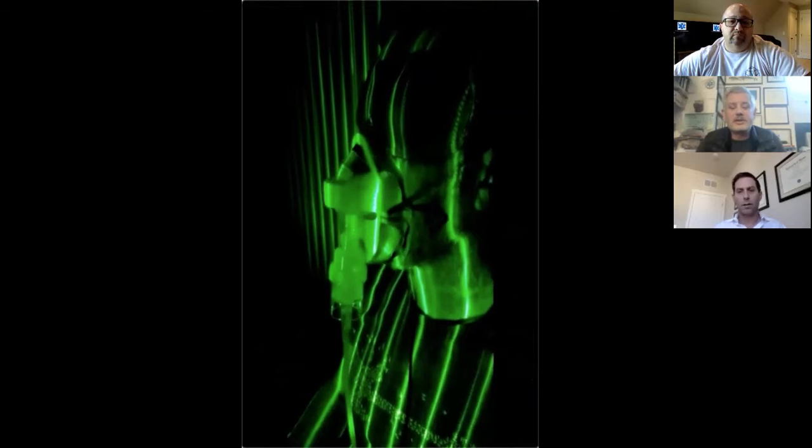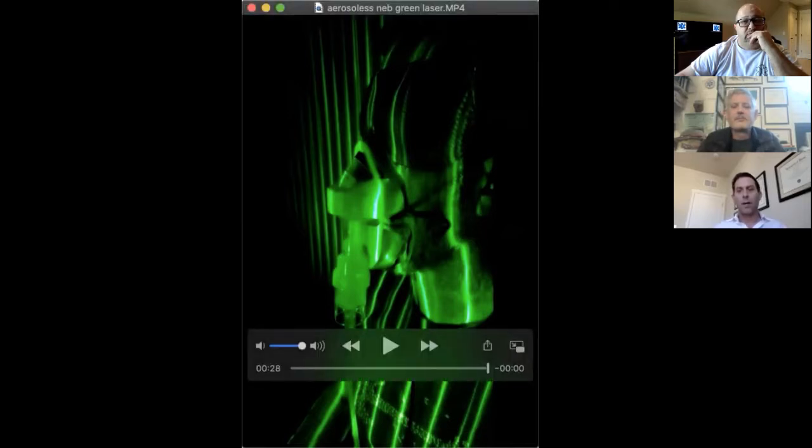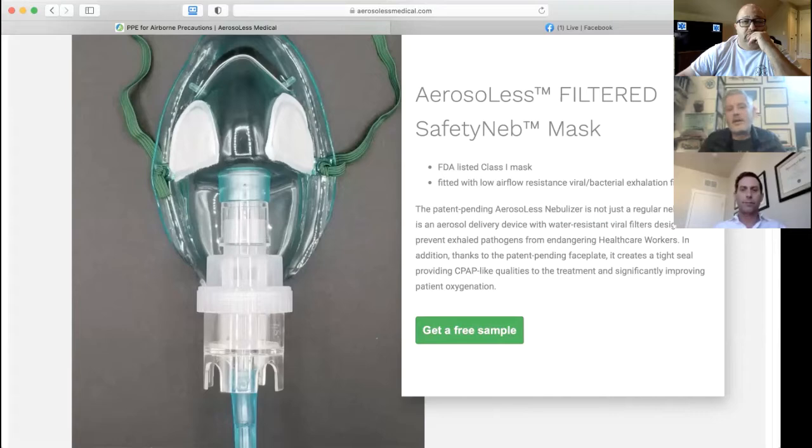Some nerdy questions: why did you pick this particular mask design? We wanted something we could modify appropriately. We tried a couple of different mask types, and this one had features that made it more amenable to our modifications. It took months to develop, and it's a miracle we were able to bring it to market already. Anytime we saw leakage, we'd go back and try to figure out how to minimize any aerosol leakage into the environment.